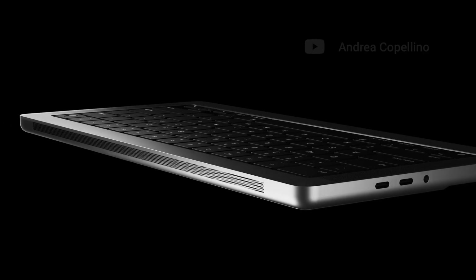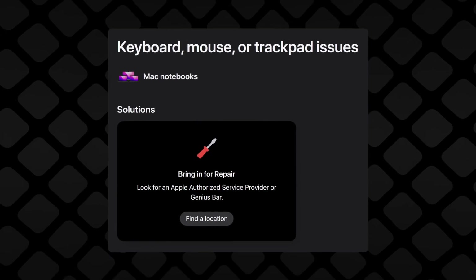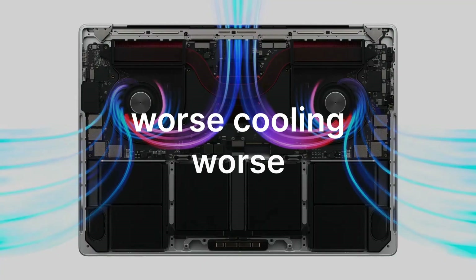The only real differences are the design and the IO. But why would anyone choose this one? Having a keyboard is nice, until it breaks and you'd have to send the entire computer to be fixed — plus you'd have worse cooling and a worse selection of parts.